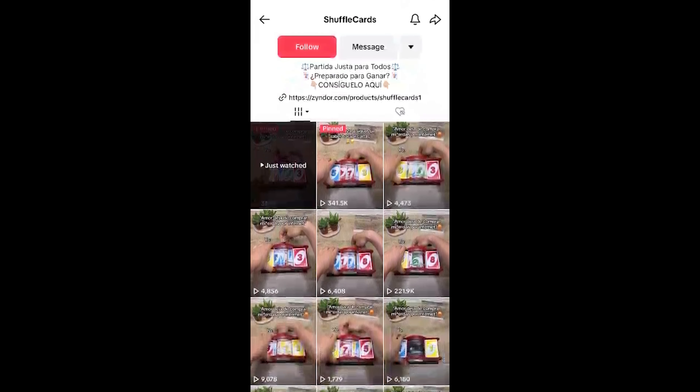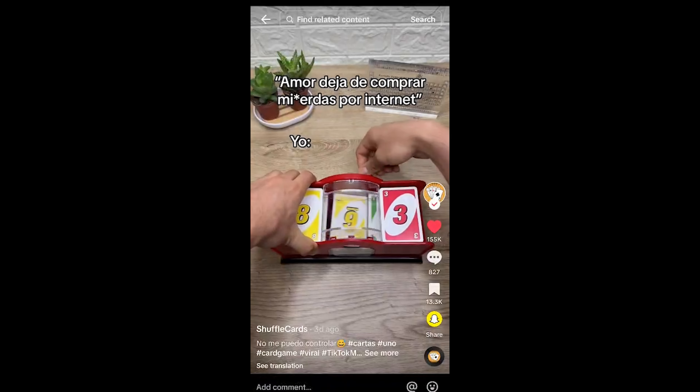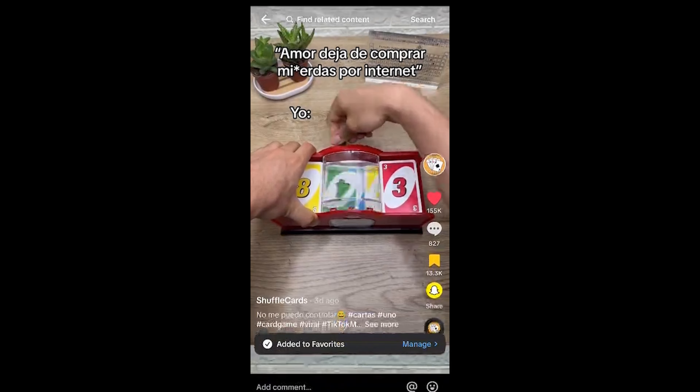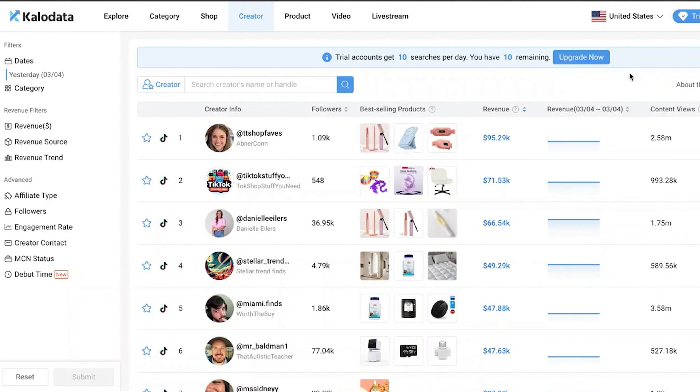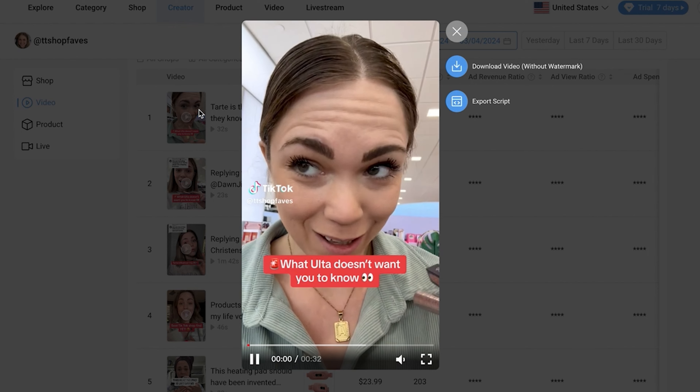You're going to want to look for creators with low followers and lots of views and lots of sales. What this is showing you is that these creators had videos that popped off. They have some type of formula that works because they don't have a lot of followers, so they're not naturally just getting views — they actually made a good product video that got sales. I call this the green-green method: finding people with less than 50K followers with videos over 500K views. This girl right here has 1,000 followers and she's made $95K.